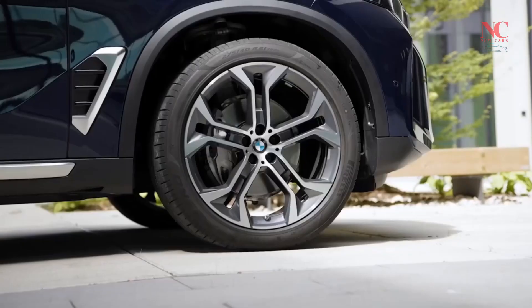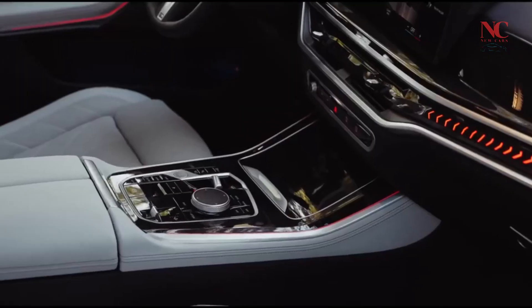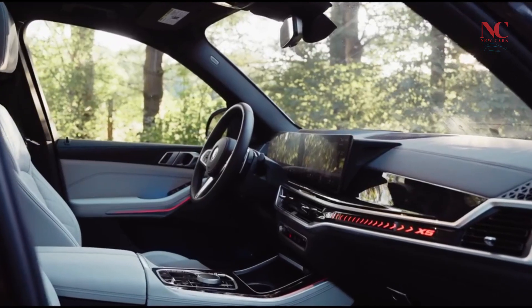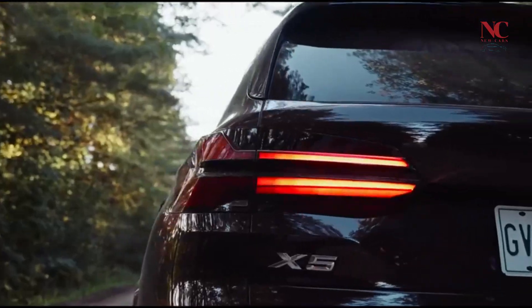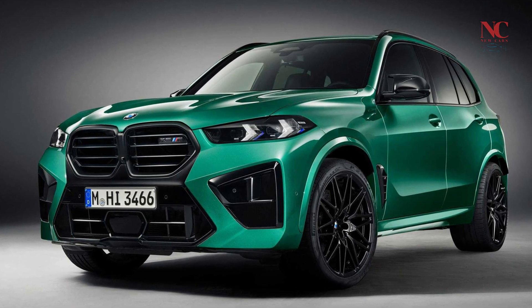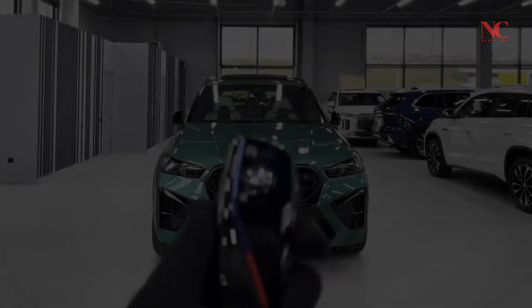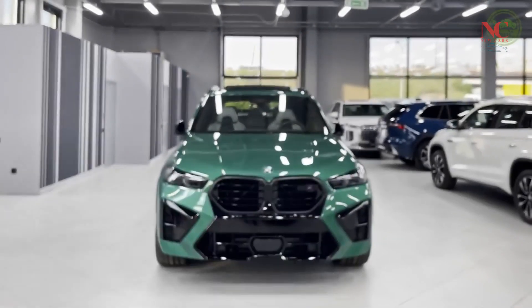Engine options include a 3.0-liter inline-six-cylinder BMW TwinPower turbocharged engine with 48-volt mild hybrid technology. The X5 40i models combine the 3.0-liter inline-six with an electric motor. The X5 xDrive50e uses a 4.4-liter V8 BMW M TwinPower turbocharged engine with 48-volt mild hybrid technology, with the X5 M60i and X5 M Competition as the top variants.